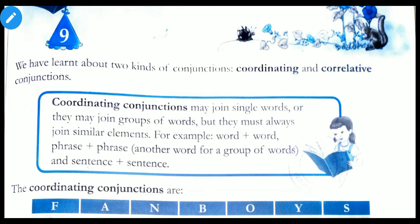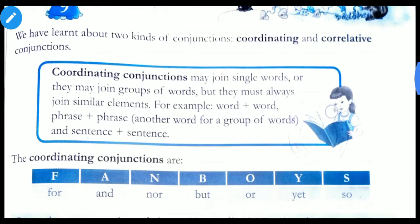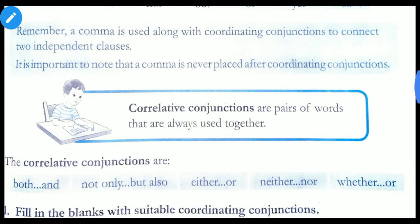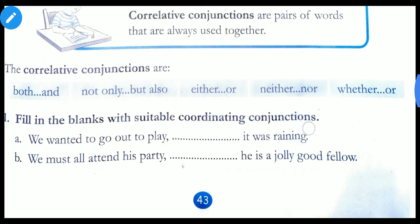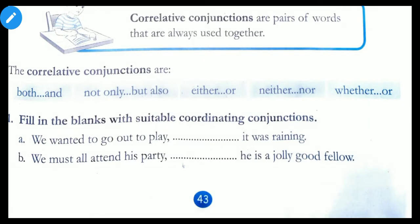Now let us come to the book. Since we have learnt what are conjunctions — coordinating conjunctions and correlative conjunctions — on the basis of that learning we will solve this exercise. First we will take the first exercise which is on page number 43: fill in the blanks with suitable coordinating conjunctions.